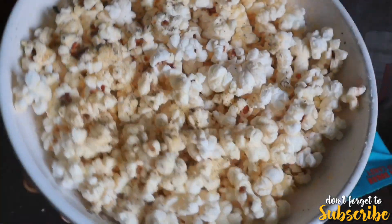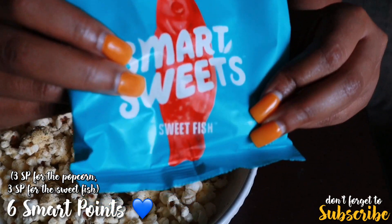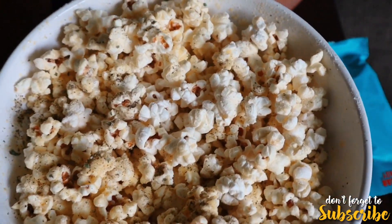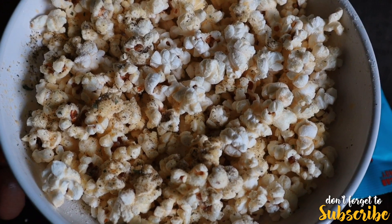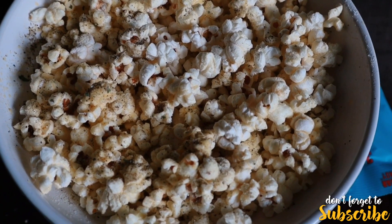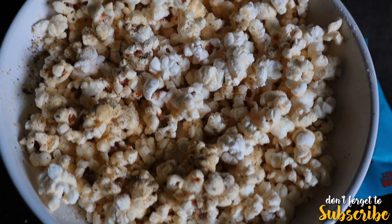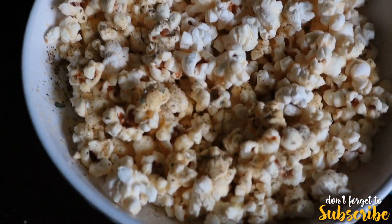Here is my popcorn — I'm pairing it with this Smart Sweets sweet fish snack, which has been one of my go-to snacks lately. For the popcorn, I pop it in the air popper machine using about two tablespoons of kernels. Once it's finished I mist it with movie theater popcorn spray, then top it with ranch seasoning, dill seasoning, and some salt and pepper. It tastes so good — I suggest you guys try it. I'll be back to show you guys what I'm having for dinner and dessert.